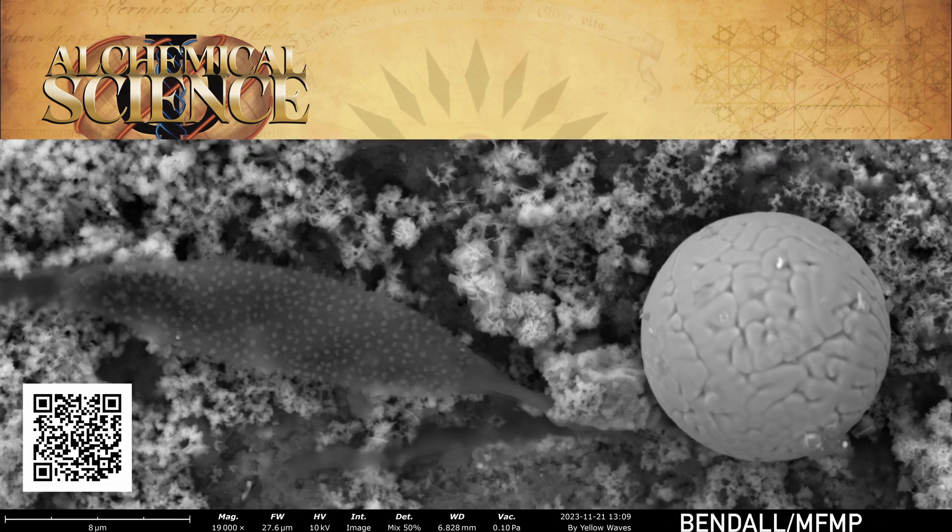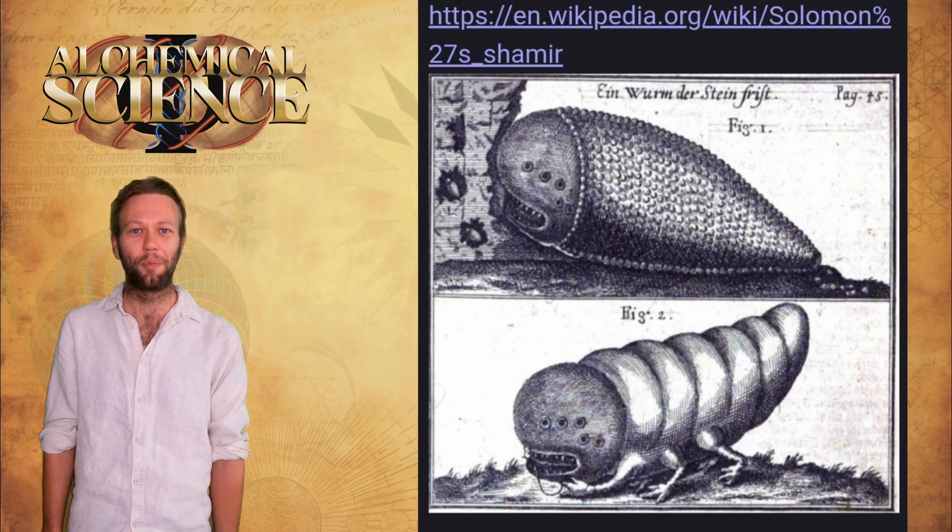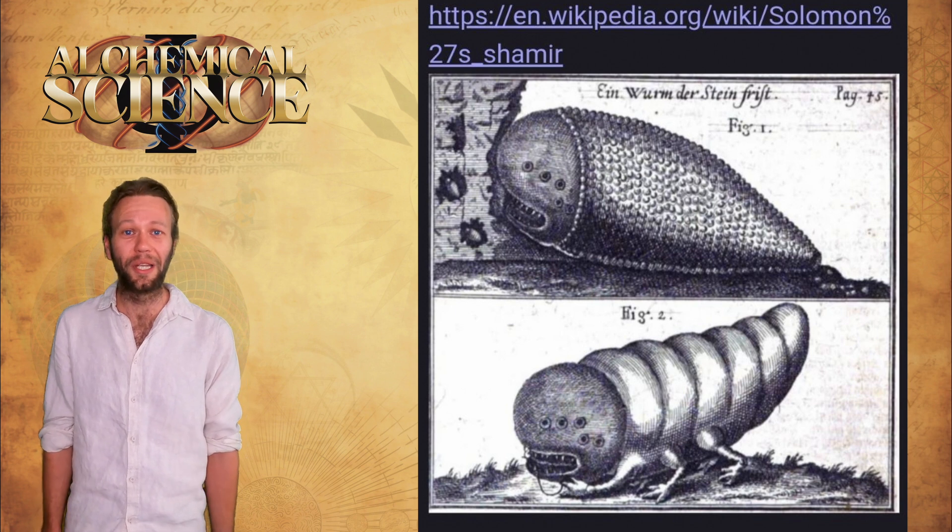To conclude, I just wanted to show one last strange image from the SEM session. When Bob was checking out one of these iron-rich crenellated spheres, this little structure was sitting nearby and people were joking in the video chat that it looked like some kind of sea slug. But then later, when I spoke to Malcolm and Kian on the phone, they sent me this image of an old conceptual drawing of Solomon's Shamir plasmoid. I'll just leave you with that one — it's interesting.